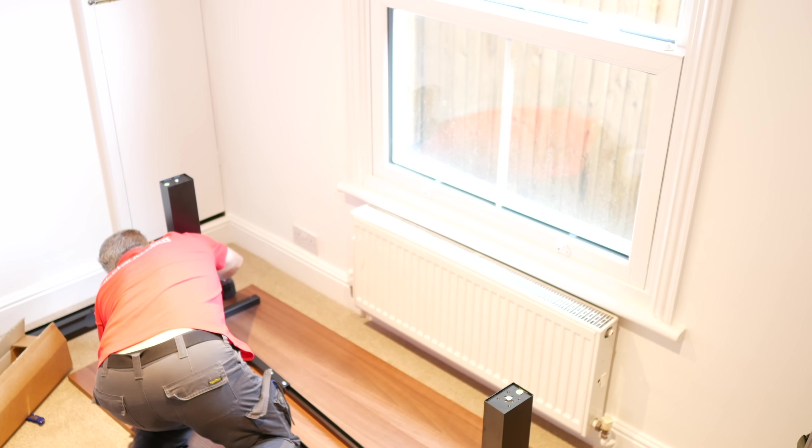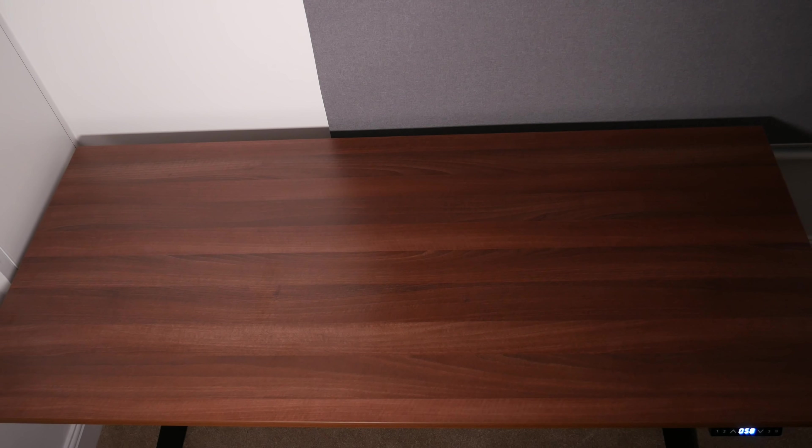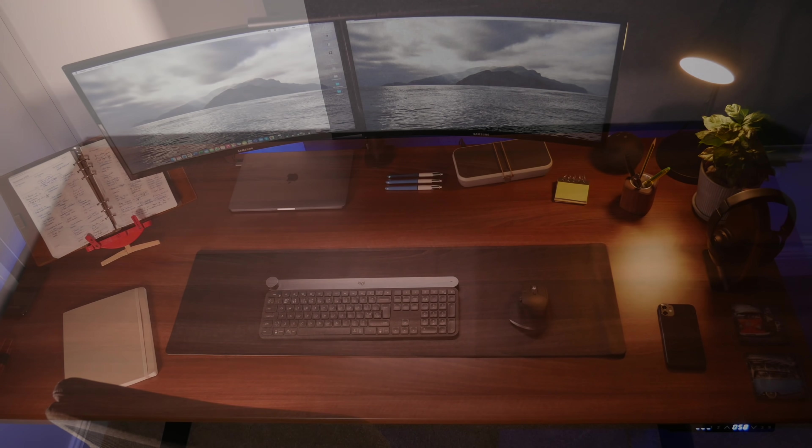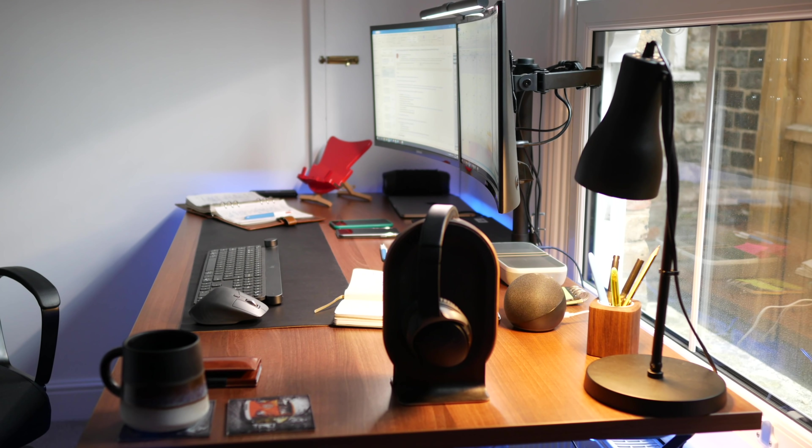And tomorrow the plan is, very excitingly, to sort out Beth's office desk setup — her desk and her desk chair, because mine is already in but hers is not. And to make that space look awesome, set out all of our shelves, make those look great, set up some of the smart home equipment in there — my new Alexa, which arrived today. Very exciting. Stay tuned!